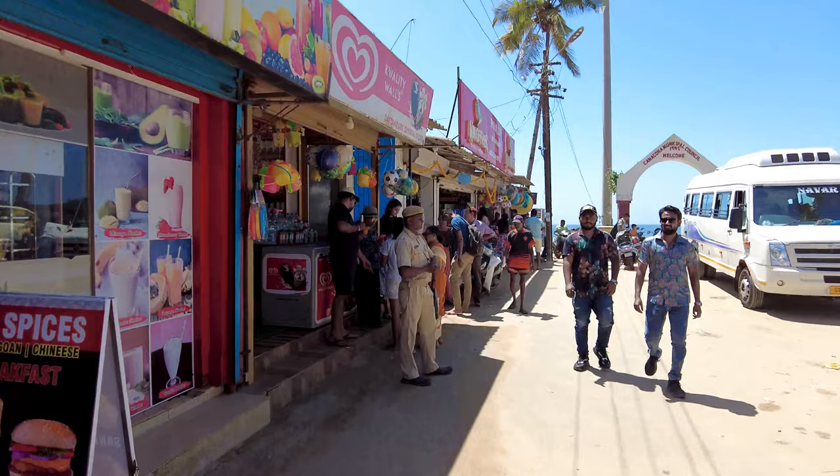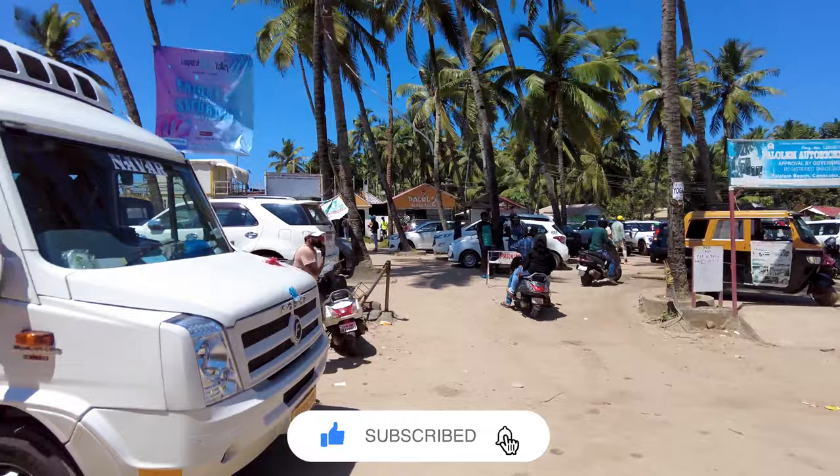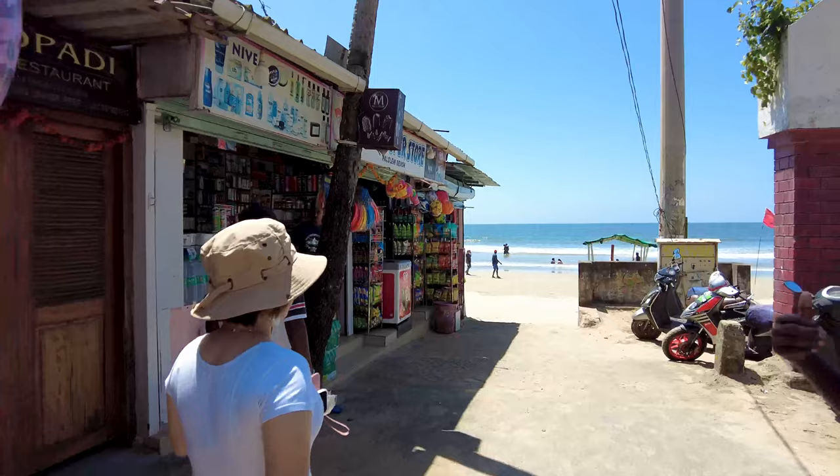These are all the shops here. It's pretty hot right now in Goa — the sky is so blue. This is the big wine store here in South Goa, so if you want to buy any alcohol before going to the beach you can go here, but don't drink on the beach. Okay, they also have backwater boating trips from here.